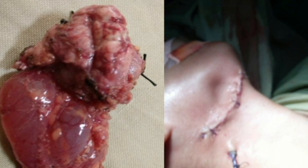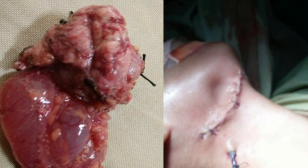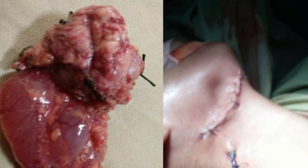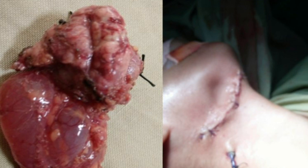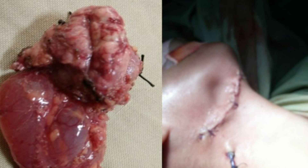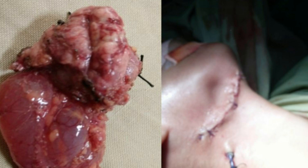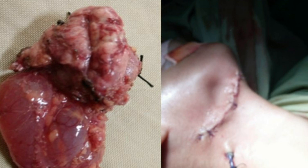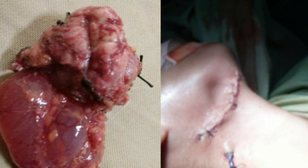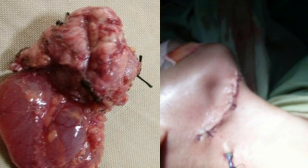Treatment of ranula includes marsupialization, excision of sublingual salivary gland, excision of ranula with or without excision of sublingual glands, and sclerotherapy. Excision of sublingual salivary gland is key to minimize recurrence. By choice, you should go for excision of ranula with excision of the involved sublingual gland.